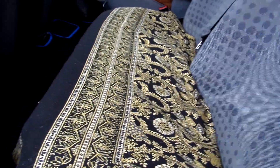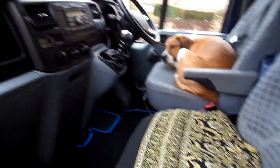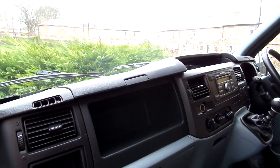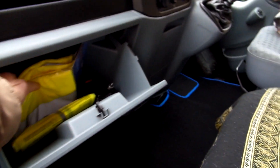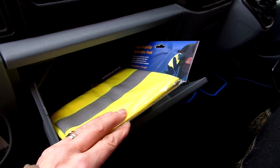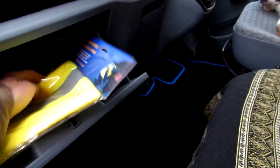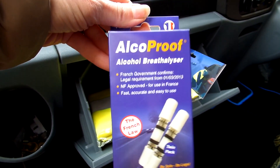We use the blankets for picnics and stuff, just to cover the seats up and make it look a bit tidier. And then there's loads of storage in this cab. We've got all our obligatory things: our hi-vis vests, our breathalysers for driving through France.